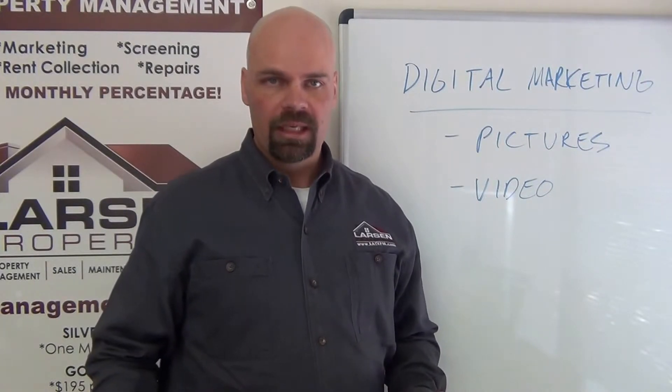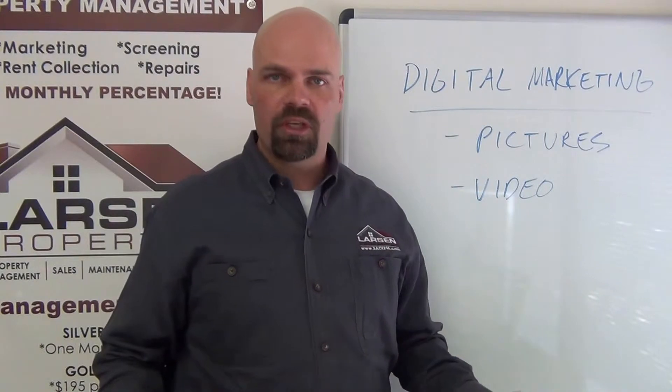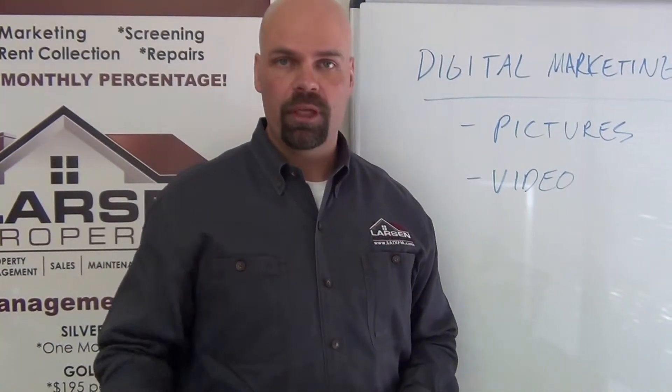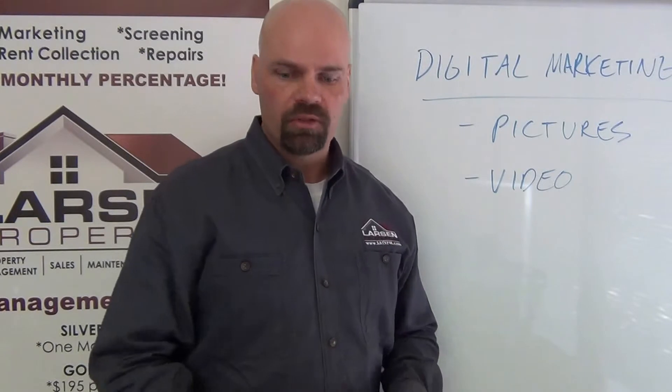This is worlds above the virtual tours that are still out there, where agents are still using basically still pictures that move with hokey music in the background. It's just old technology in awful comparison to our video walkthroughs and digital photography.